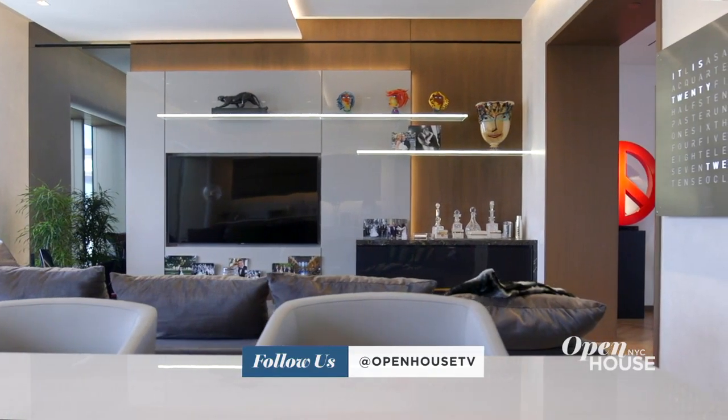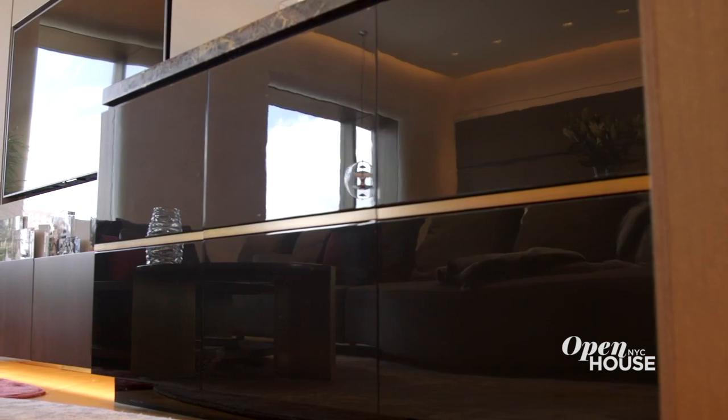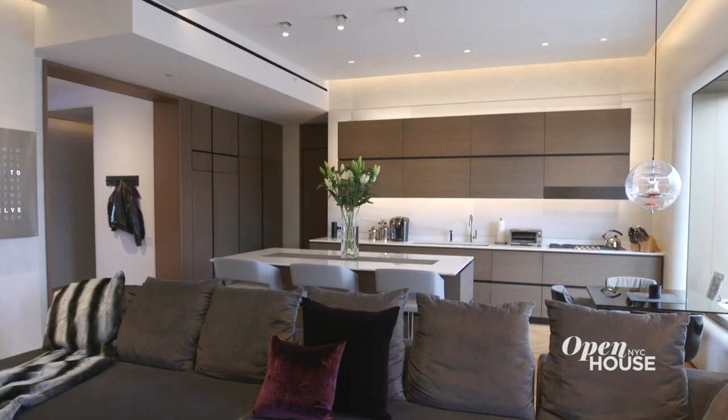Adjacent to the kitchen is a large den seating area which was once a closed-off room. One of my favorite features in this space is this custom stone-wrapped bar. Guests always tend to gather in this space because it's part of the kitchen.